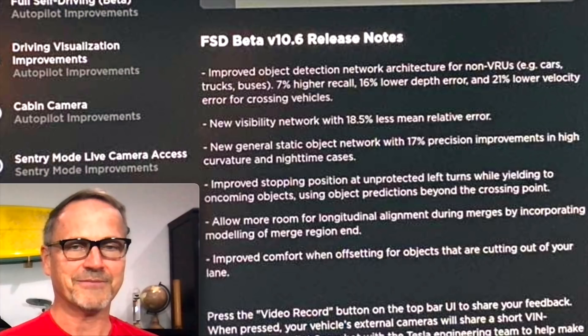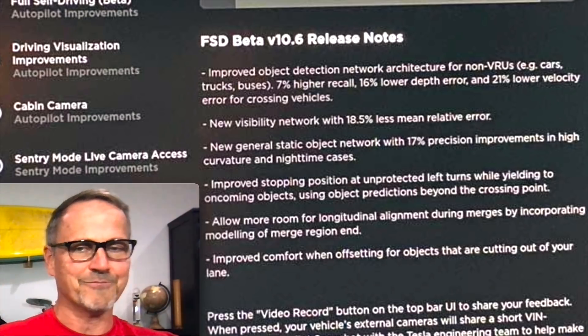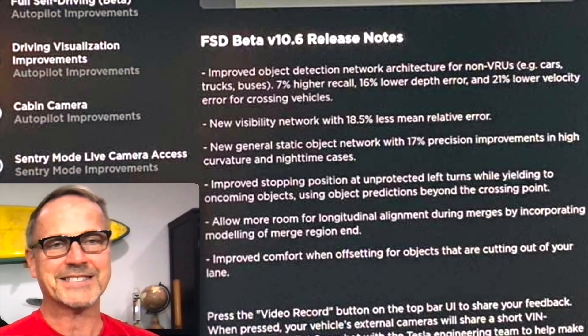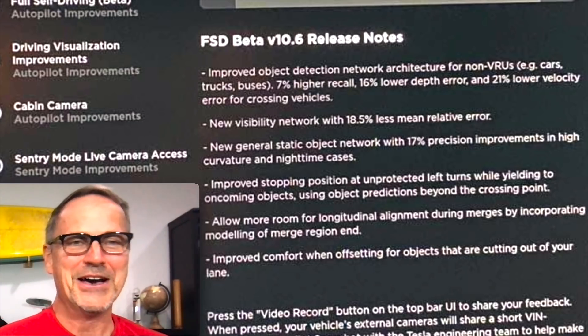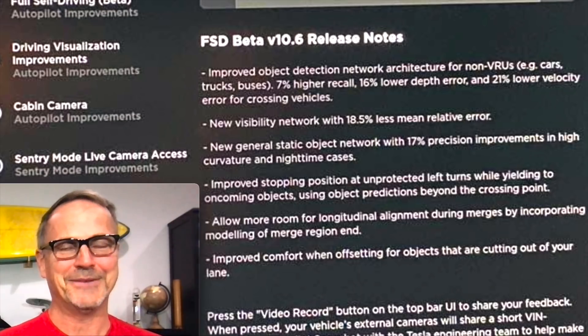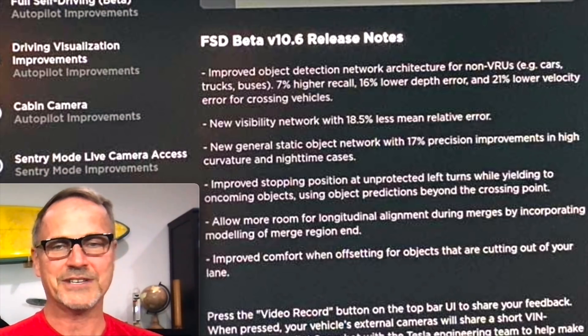I'm also going skydiving tomorrow, and I'm going to do an episode about that — how parachutes work and everything — so I'm going to branch out into more of the Veritasium level of things. Wish me luck. Hopefully I will survive the trip. But for today, I want to talk about Full Self Driving Beta 10.6 release notes.